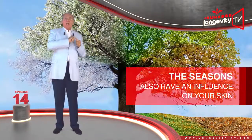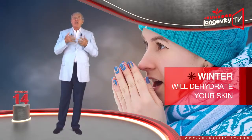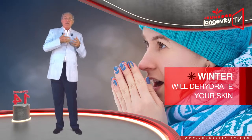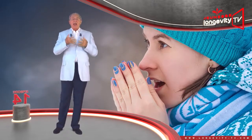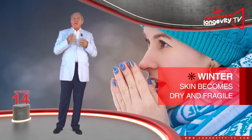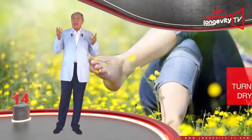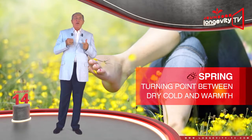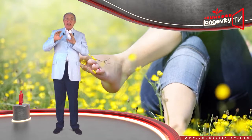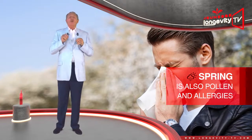The seasons also have an influence on your skin. Winter, in particular, is a strain on your skin — it will dehydrate it. Falling temperatures reduce the skin's sebum production, making it dry and fragile. The first to suffer in winter is the skin on your hands and face. Spring is a turning point between the dry cold and the warmth of summer. Our skin can breathe and take in the sun, yet spring is also when pollen and allergies appear, which can be a source of irritation.